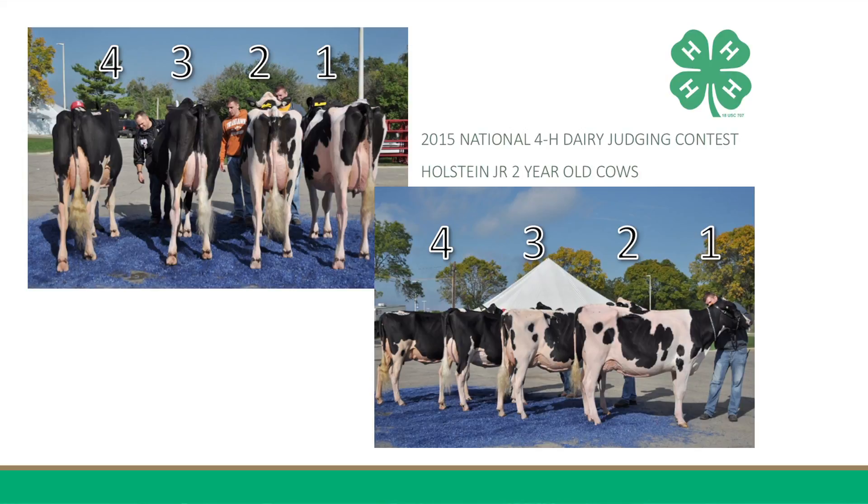Moreover, three has a wider rear udder and has teats that are placed more centrally on their quarters and hang more perpendicular with the ground. I recognize that four is more balanced between her four quarters and has a longer, smoother fore-udder attachment.